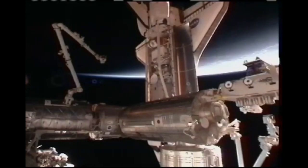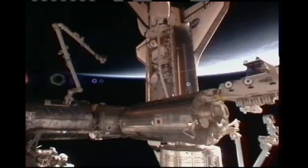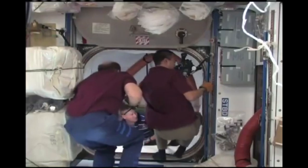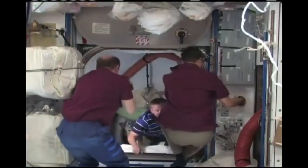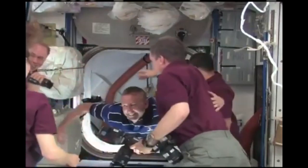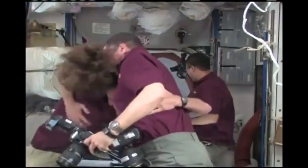Atlantis and station — on behalf of both the shuttle and station flight control rooms, you are go for docking. Atlantis copies, go for docking. The hatches between the two spacecraft are now open. Commander Ken Ham, on his second visit to the International Space Station, is the commander of STS-132.